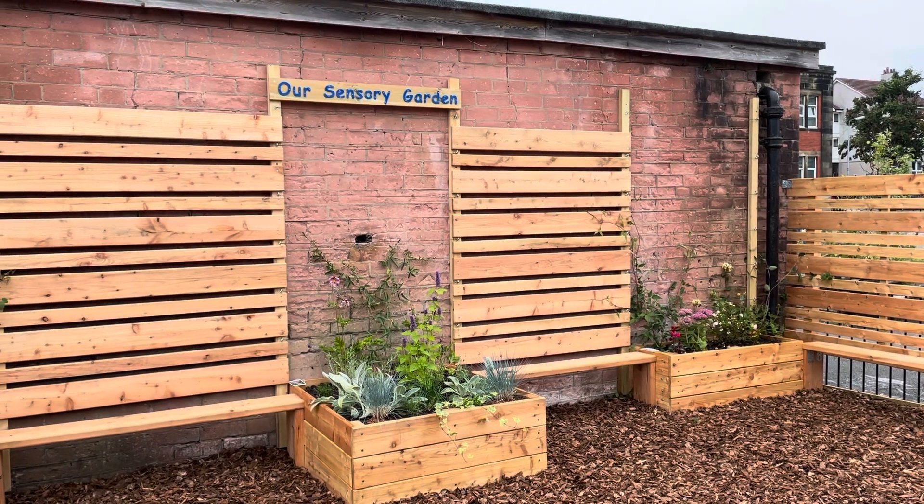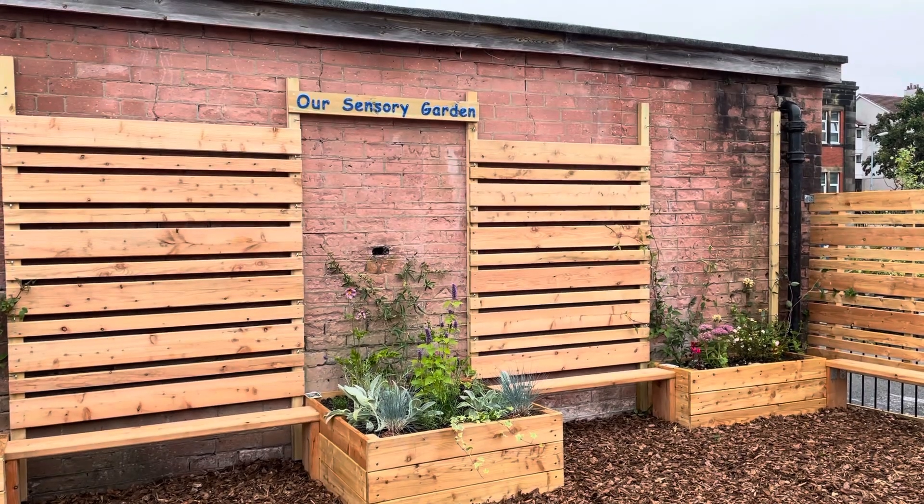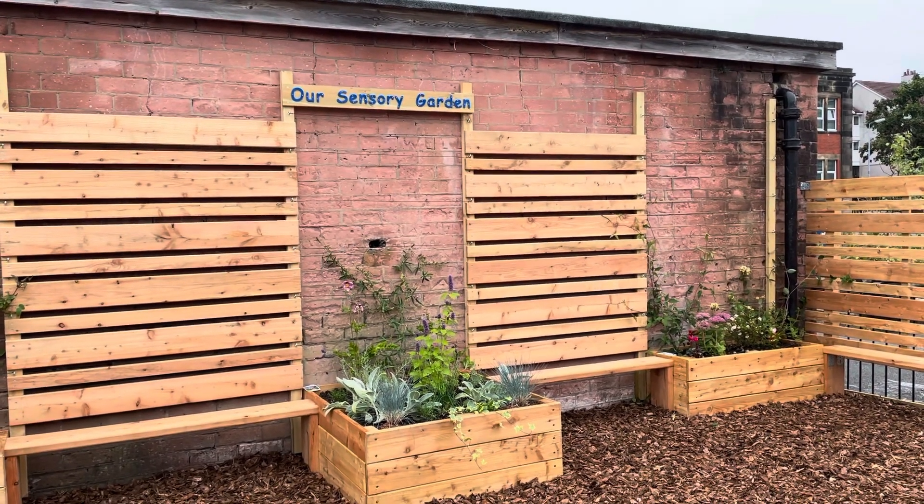Hi Marvels! Since I can't give you all a personal tour of the garden, I thought I would do a virtual one and show you some of the cool plants we've got here that you might enjoy.